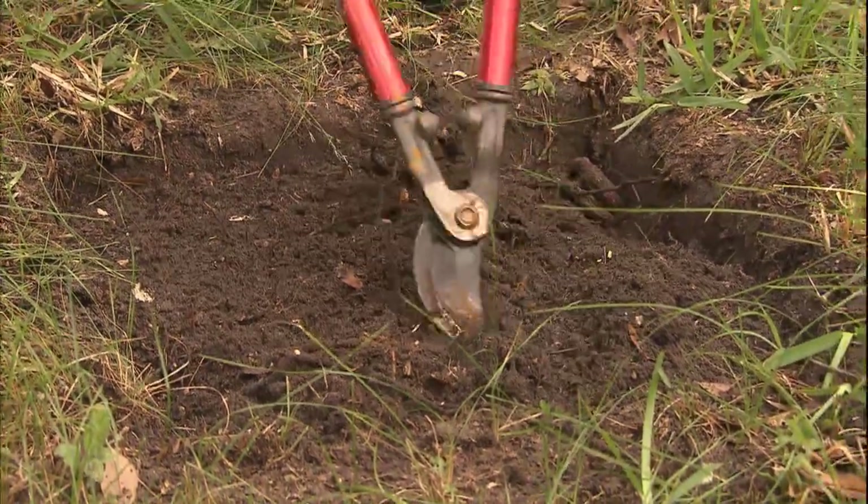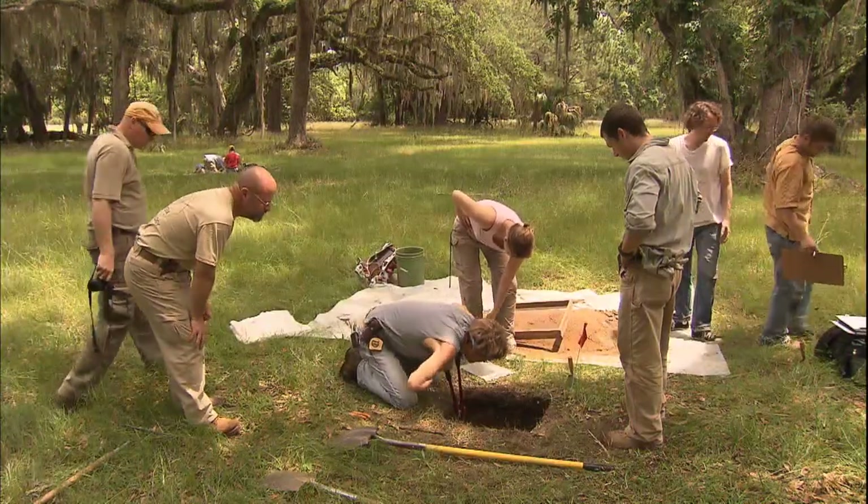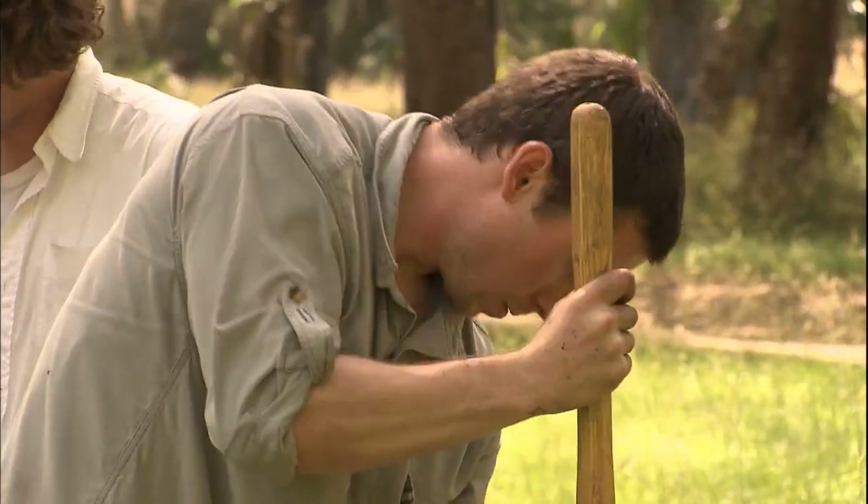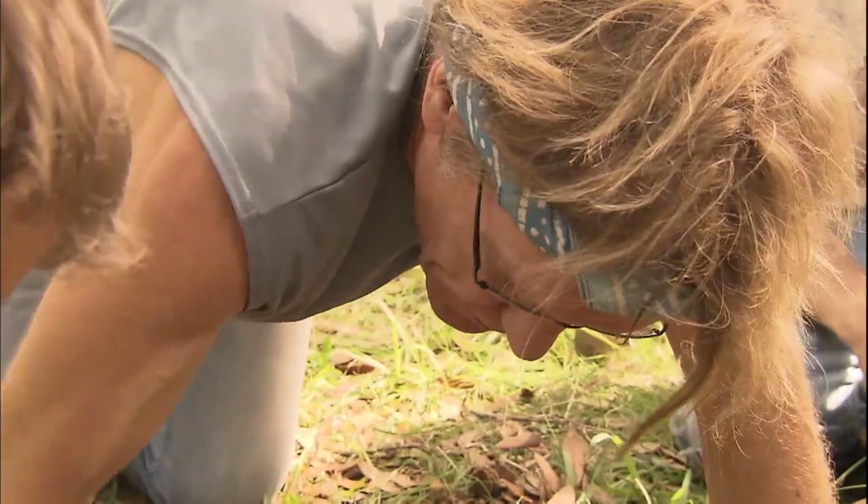In reality, archaeologists carry root clippers, not whips. The work is hot and dirty, and Nicholas Honnerkamp is the real deal.